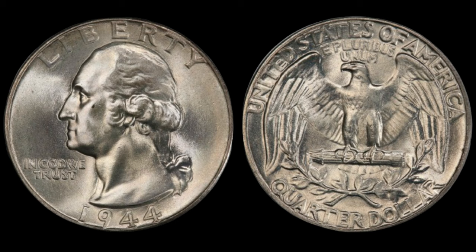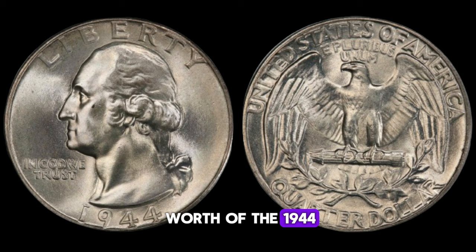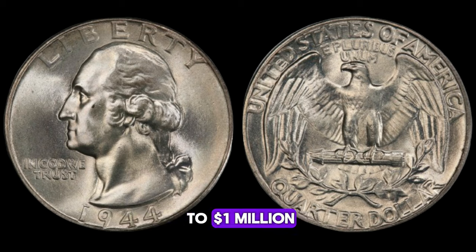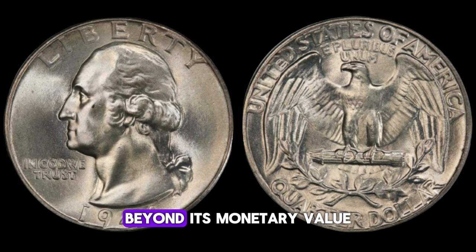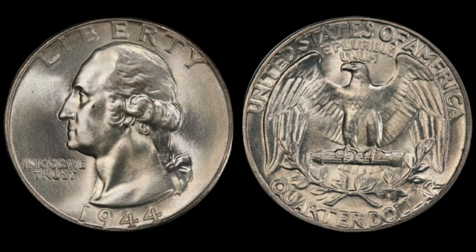Today, we're exploring the value and worth of the 1944 Washington quarter dollar coin. You might be surprised to learn that this seemingly ordinary coin could potentially be worth up to one million dollars. In 1944, the United States was deeply entrenched in World War II — a time of sacrifice, resilience, and patriotism. The 1944 Washington quarter was minted during this pivotal period, making it a symbol of the nation's unity and perseverance.